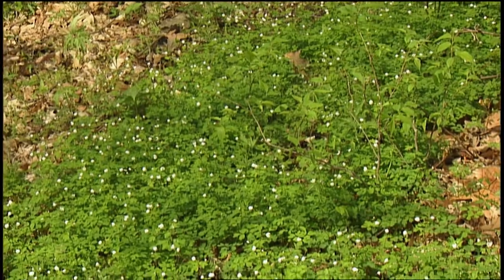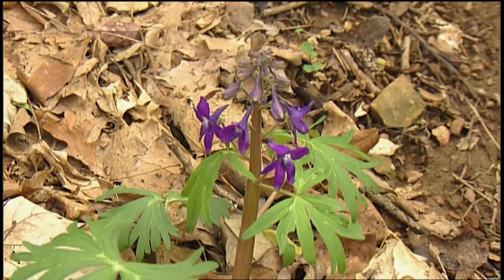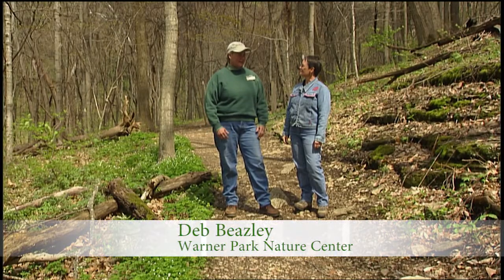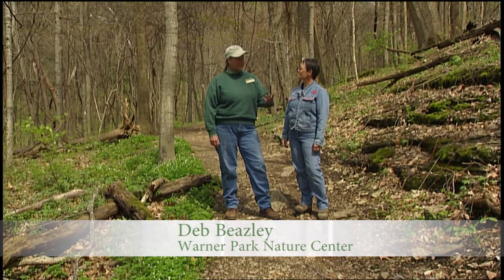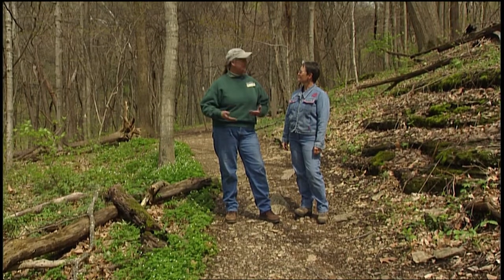I understand that these wildflowers are doing quite well right here in the sunshine, whereas I always thought they sort of needed shade. I think a lot of people think that spring wildflowers are very delicate and have to grow in the shade like ferns, but actually they come up and bloom before the trees leaf out, so it's very sunny down here now and they like and need that sun.